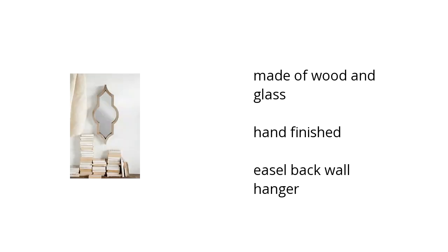Here are the top features of the home accents mirror in silver finish. It is made of wood and glass that have been hand finished. It has an easel back and a wall hanger.